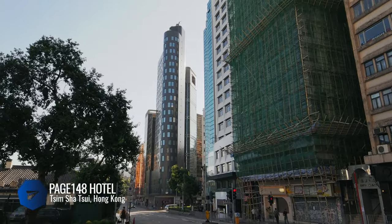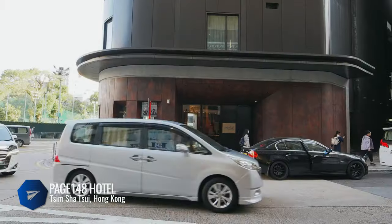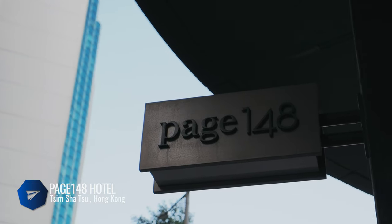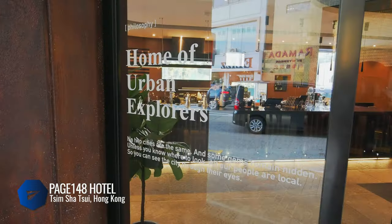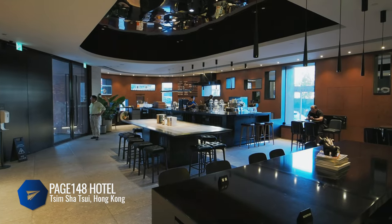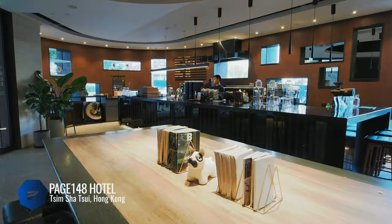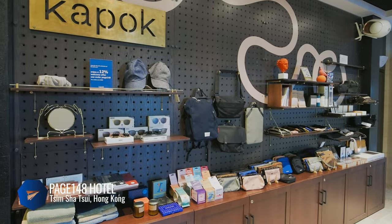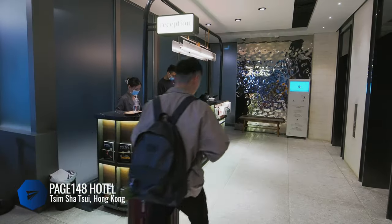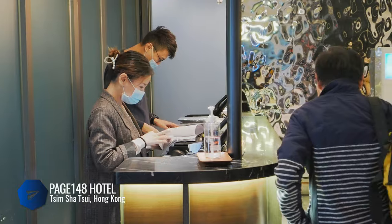We stayed at Page 148 on Austin Road, just off the main strip of Tsim Sha Tsui (TST) on the Kowloon side of Hong Kong, close to the Jordan MTR station. This is a boutique hotel with a modern sensibility — sleek lines, a nice blend of textures, and a smart use of minimalism. When you enter the lobby you'll see their in-house cafe with plenty of open seating for dining or hanging out, and a little shop of travel-related items. Check-in is a breeze.